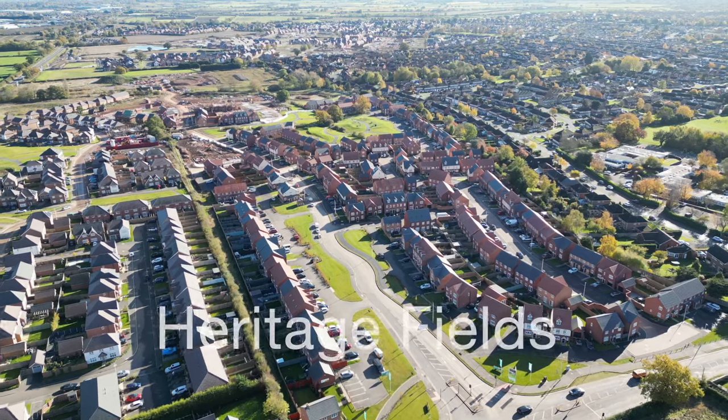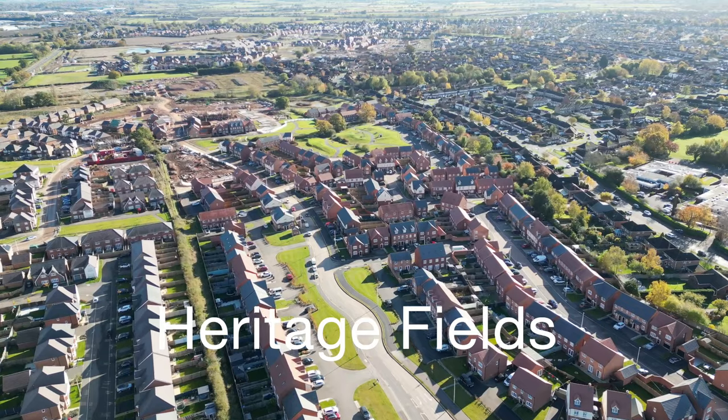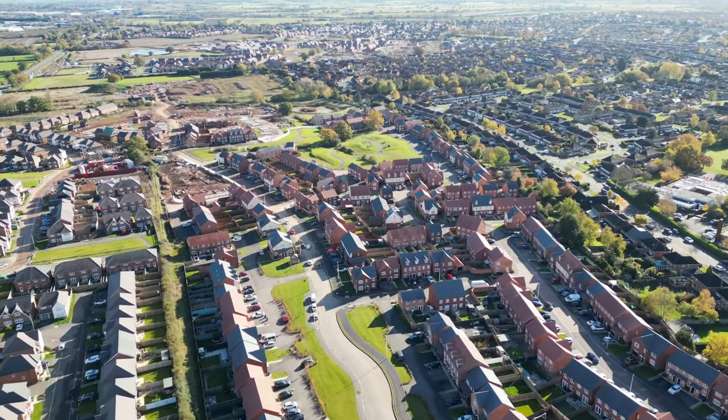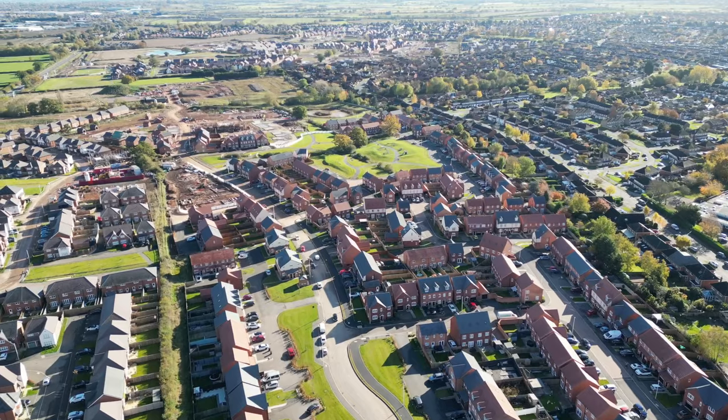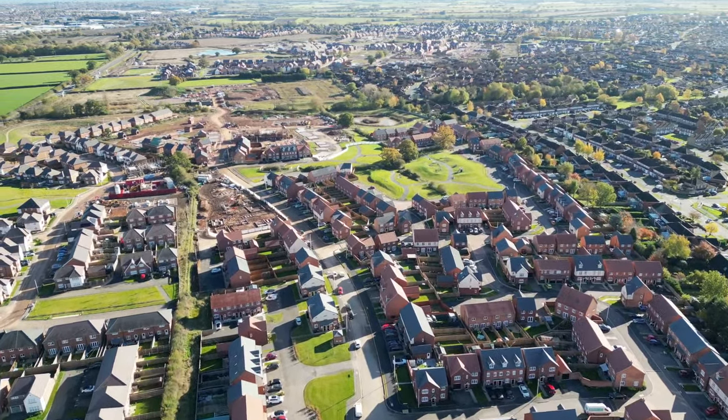This is Heritage Fields, the Red Row Building Estate. Being close to the Roman Road, they have names such as Roman Avenue, Hadrian Way and Augustus Close — very creative.